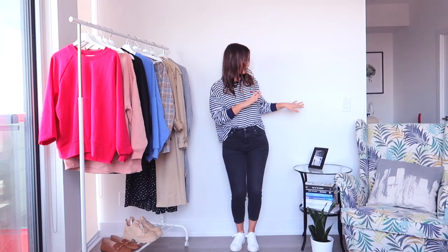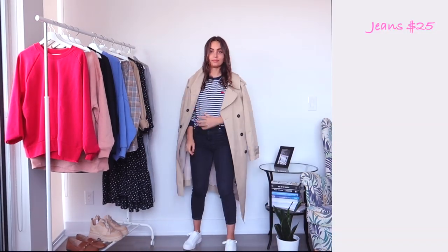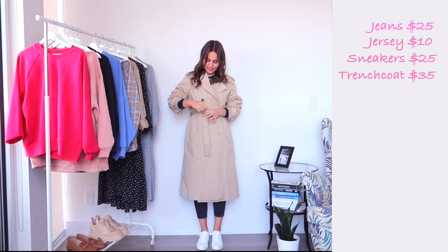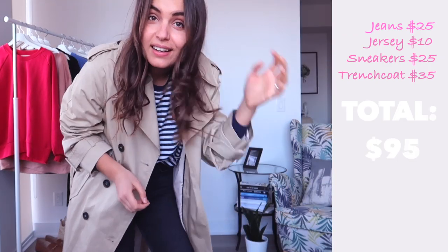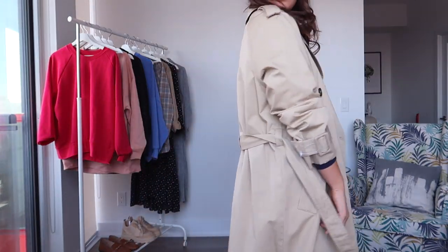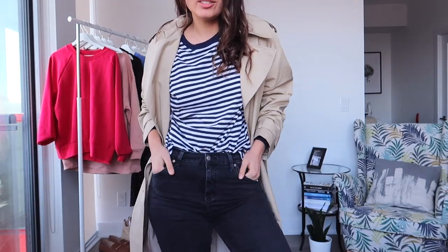Look number one: black skinny jeans from H&M, shoes from H&M, shirt from H&M, and coat from H&M. The total look is all from H&M and it's under $100 — just $95. Honestly, this coat is such a bargain, $30 for this amazing quality. All I need to finish this look is a red scarf, and then I could just go to Paris and enjoy the weekend.